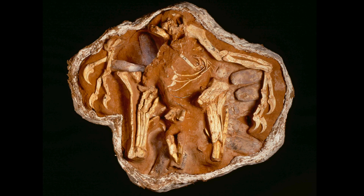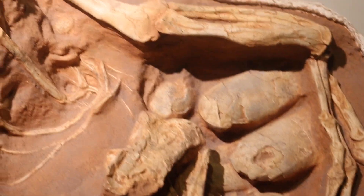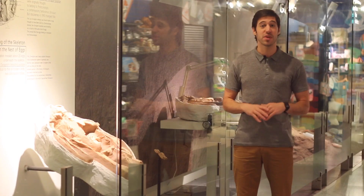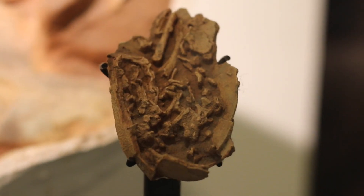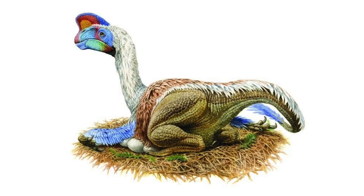This oviraptorid we believe was killed when a sand dune collapsed, trapping it as it was trying to steal or prey upon the eggs in this nest — hence the name oviraptorid, which literally means egg thief or egg stealer. But it wasn't until many years later that we realized the eggs inside this nest were also that of an oviraptorid, forever changing our view of this animal from an egg thief to a protective mother brooding over her nest at the time of death.